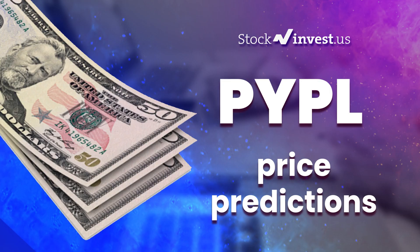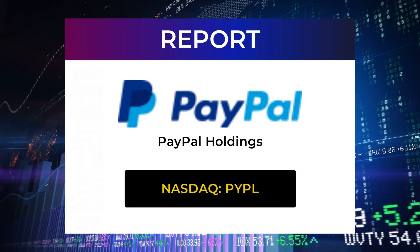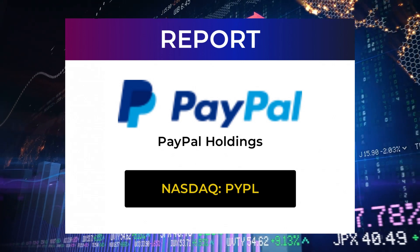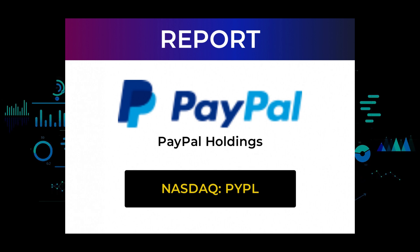Welcome to the Stock Invest YouTube channel and this stock report for PayPal Holdings. The report was first published on our website February 3rd, 2022, but this is a more detailed version which also includes some fundamental data you need to know. In this 7 to 10 minute long video we give you the information you need to know about PayPal Holdings for the upcoming trading day on Friday the 4th, like support and resistance levels, signals, chart analysis, price to earnings ratios, and possible trading levels.